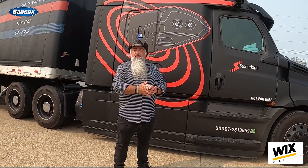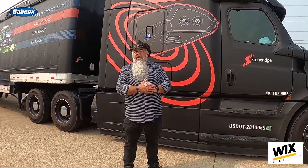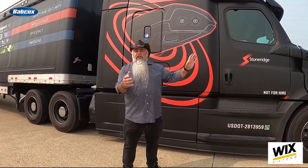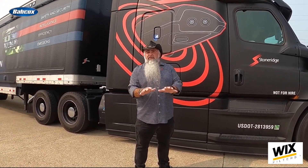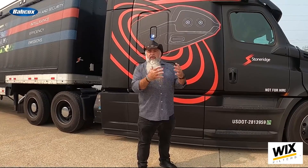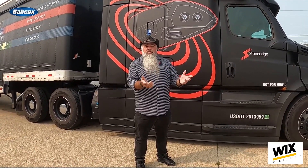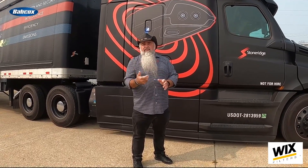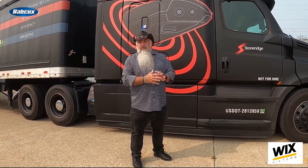This means a lot of data streaming from the system. StoneRidge has an open API where they're working with some of the major dash cam companies so that when they flag a video, it can automatically be requested off the truck, just like a safety manager would manually do it. The systems can be married in the cloud so safety managers can automatically get the videos without having to go to multiple different portals.